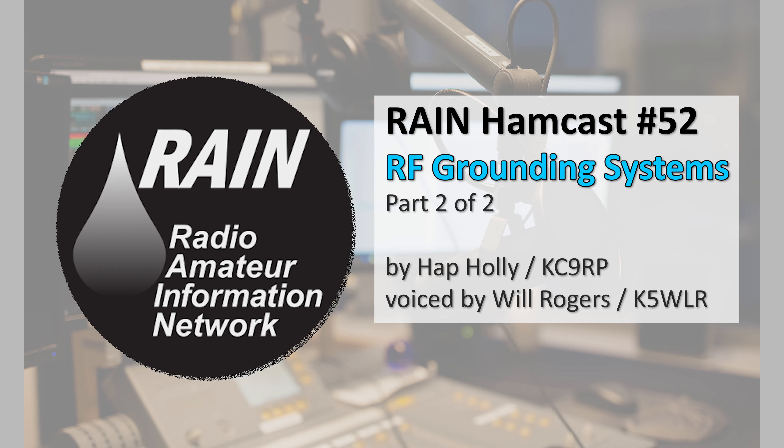If someone wants to contact you, how do they? You can email me at W9JGH at arrl.net — Whiskey 9 Juliet Golf Hotel at arrl.net. And that concludes a riveting conversation about the nuts and bolts of RF grounding between Hap Holly, KC9RP, and Jim Hull, W9JGH, a suburban resident of Chicago and an extra-class licensee since 2012. Today, Jim is a project manager by profession and he's president of CSRA, the Chicago Suburban Radio Association. If you missed the first excerpt from Hap and Jim's RF grounding conversation, it's available as Rain Hamcast number 52 on therainreport.com, as is the excerpt you just heard.